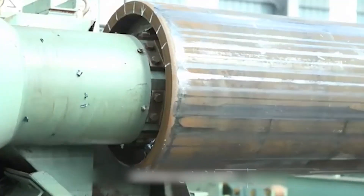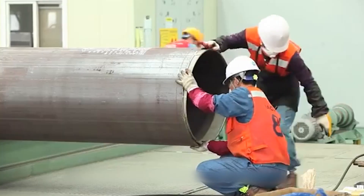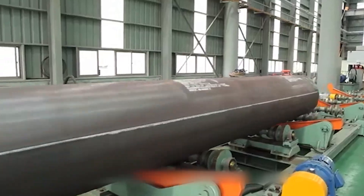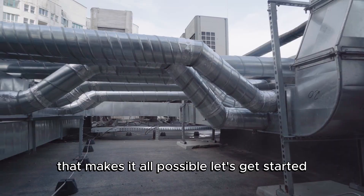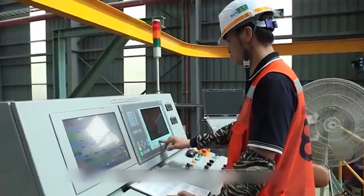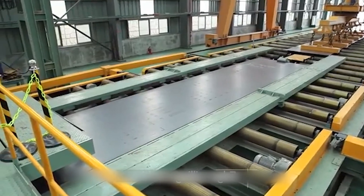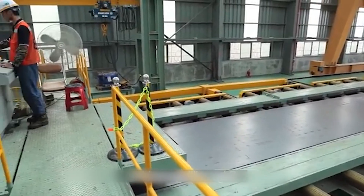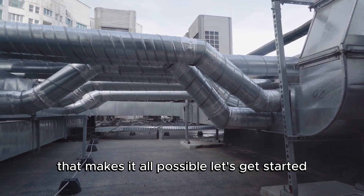Pipes are everywhere. From carrying water to our homes to building the infrastructure of skyscrapers, they are an unsung hero of modern life. Today we're exploring the intricate process of how pipes are manufactured and the cutting-edge technology that makes it all possible. Let's get started.